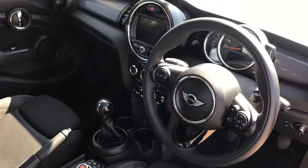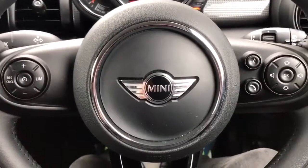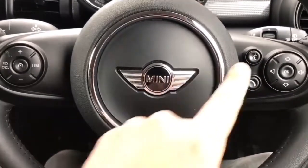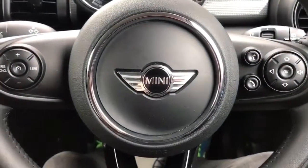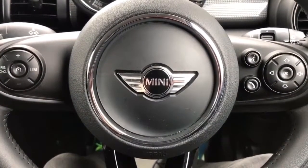There's plenty to run through on the dashboard so let's hop in. On the left hand side we've got cruise control with speed limiter, and on the right hand side we have stereo controls and voice activation for the phone. Hit that button and ask it to dial anyone in your contacts list and it will do that for you without you having to take your phone from your bag or pocket.